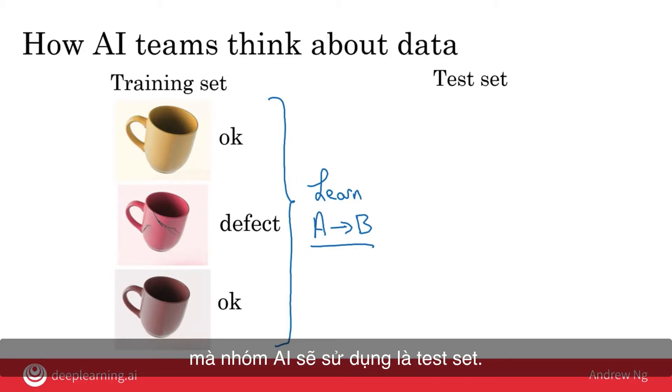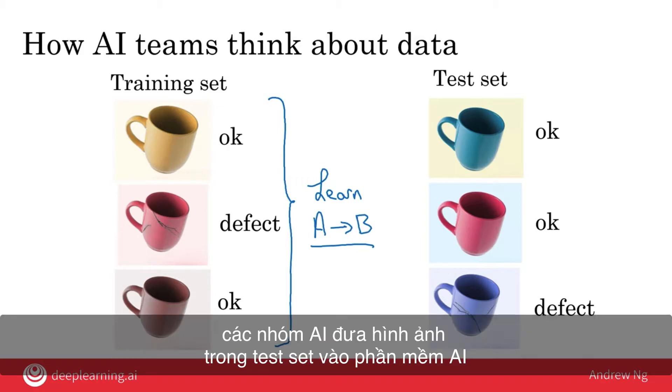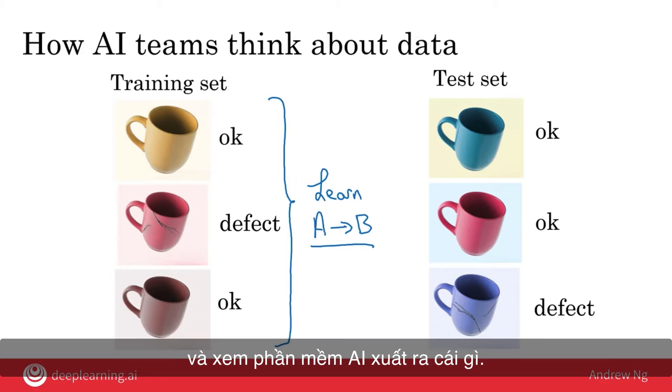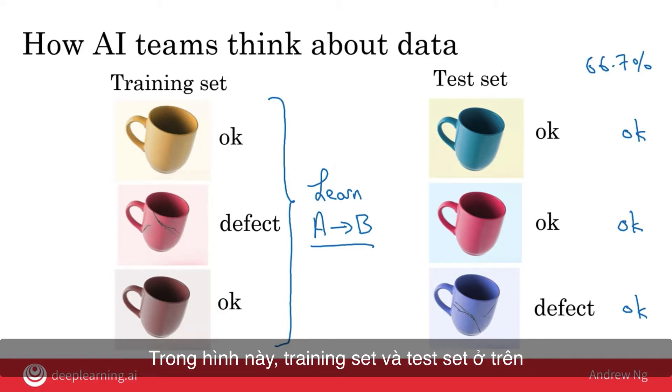The second dataset an AI team uses is the test set — another set of images, different from the training set, also with labels provided. The AI team evaluates performance by giving the test set images to the AI software and checking its outputs. For example, if the software outputs 'okay' for two images but the third should be 'defective,' it got two out of three correct — 66.7% accuracy. In practice, both datasets would be much bigger, and the training set is typically much, much larger than the test set.